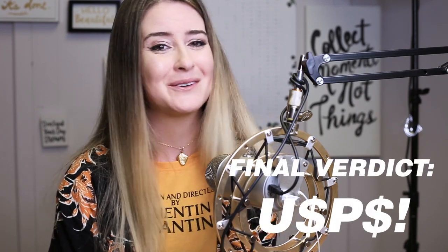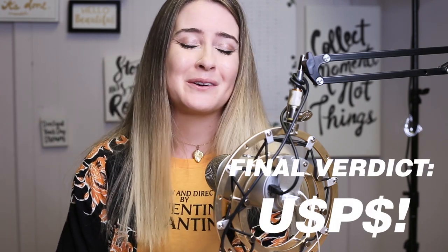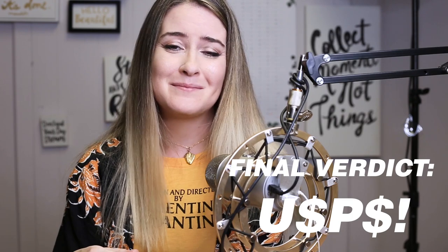My final verdict: USPS wins simply on value. UPS and FedEx are probably tied for larger parcels. That's it — I hope you enjoyed this! If you liked it, subscribe. I have more tips, tricks, and videos coming up. Comment below if you have any questions — I'm happy to answer in the comments. Bye!